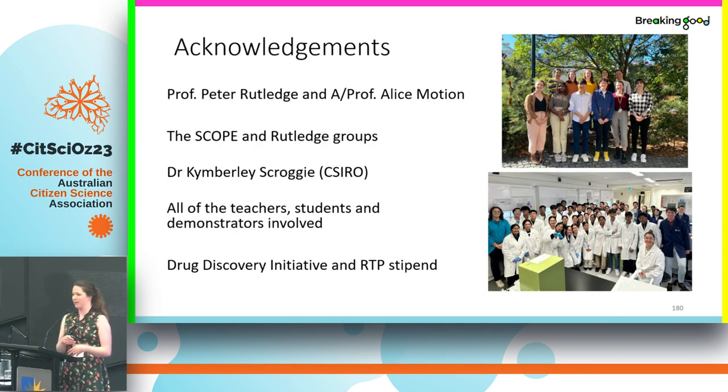I'd like to thank the people involved: my two supervisors, Professor Peter Rutledge and Associate Professor Alice Motion and their research groups; Dr. Kimberly Scrubbie, who now works at CSIRO and did a lot of work setting up this project. I'd also really like to thank all of the teachers, students, and all of the lab assistants and demonstrators who worked on this, because it's a really cool project and we simply could not do it without everyone involved. Thank you.